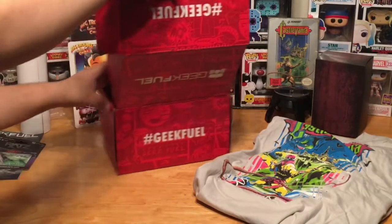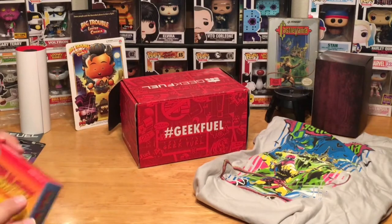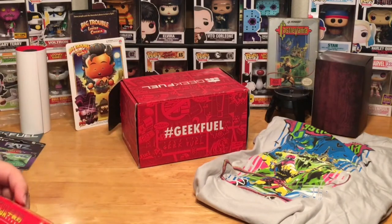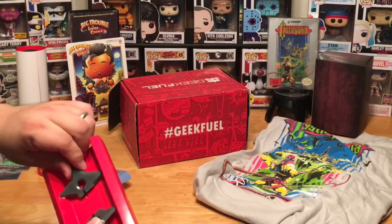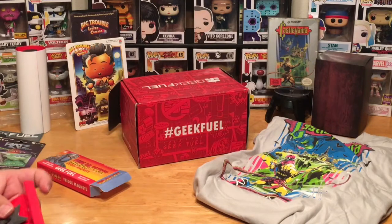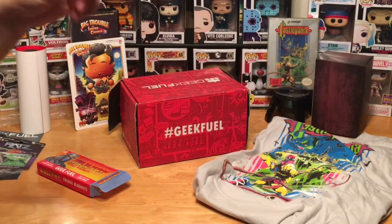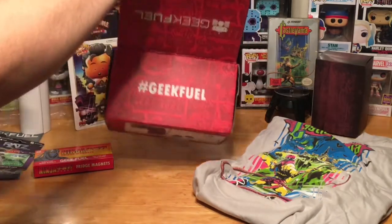We still have one more item in here. We have ninja star fridge magnets — it almost looks like Ninja Gaiden to me with the logo. These are an exclusive Geek Fuel item; the product is not a toy. Let's check them out. They're not metal, not like actual blades — you don't have to worry about anyone getting hurt. They still have a sharp pointy edge but they're not real ninja stars. They have little magnets on them, so it looks like you threw a ninja star at your fridge and it got stuck in there. That's pretty sweet — I'll be putting those up.